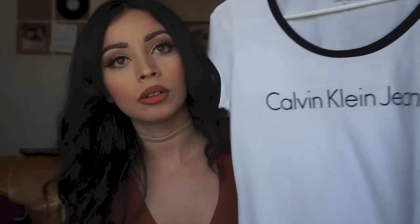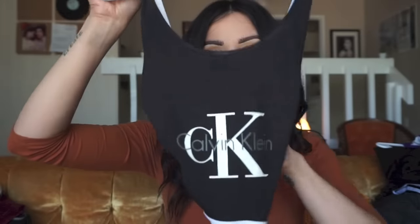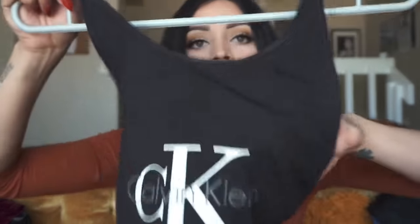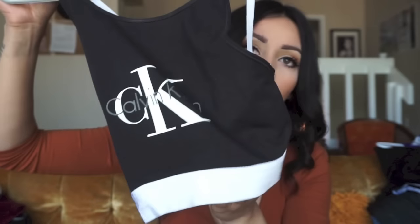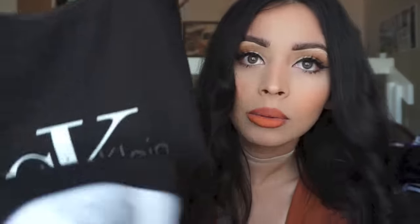My boyfriend also got me this Calvin Klein top — they were having a buy-one-get-one-free sale so I got this one free. It's a really cute plain Calvin Klein top and a Calvin Klein bralette. It's one of the things I wanted on my Christmas list. It looks really vintage and cute, has a nice thick band, and it's not cropped at all. I also got a bunch of their underwear — the thongs are so comfortable. You can find them at Burlington — a set of two for about $16.